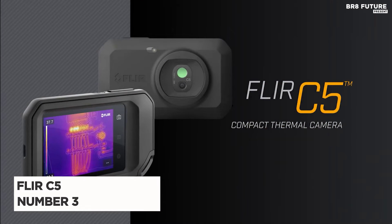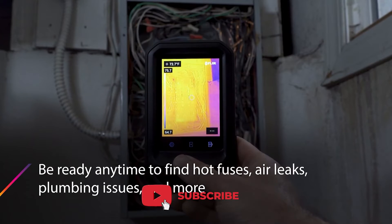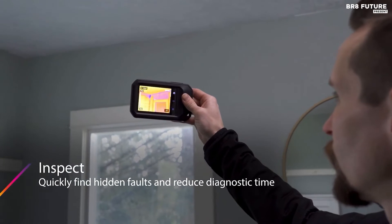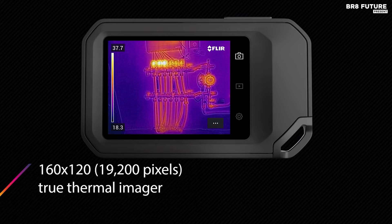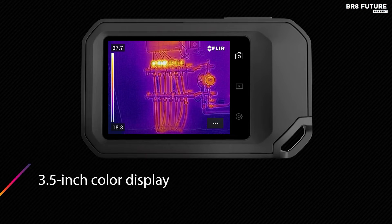The FLIR C5, ranking at number 3 as the best thermal camera, is an innovative marvel designed to revolutionize inspections and troubleshooting. With a 160 by 120 pixel thermal sensor, it's a compact powerhouse, revealing hidden problems with stunning clarity. The device boasts a 3.5-inch touchscreen display, making it a breeze to operate. What sets the FLIR C5 apart is its FLIR MSX technology, which enhances thermal images with visual details, ensuring faster troubleshooting.